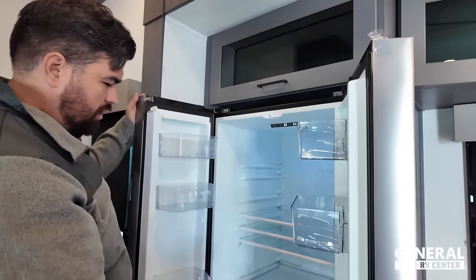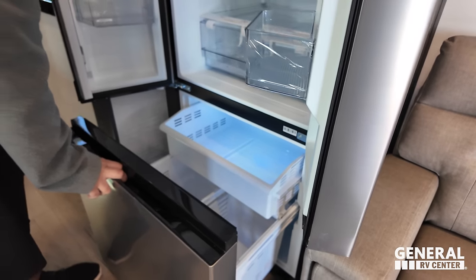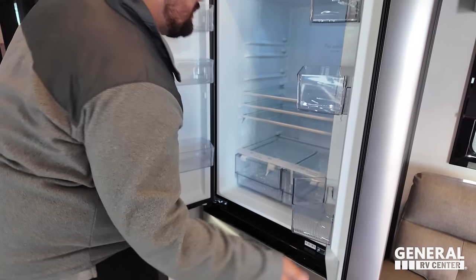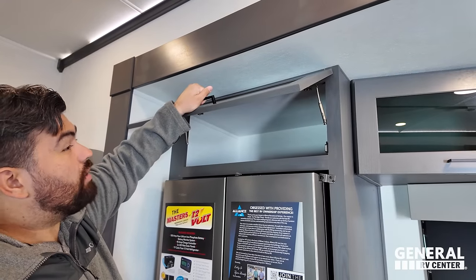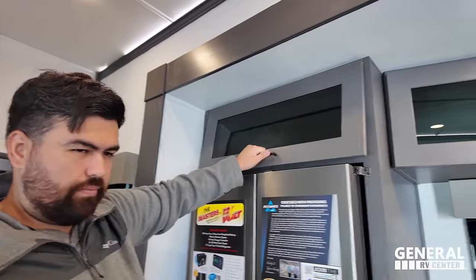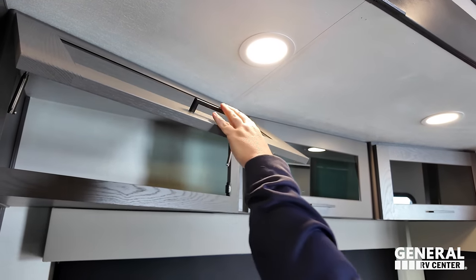Nice ever-chill refrigerator right here, and freezer down below underneath. Storage up there - very nice. And then over here in the living room, we got good storage.